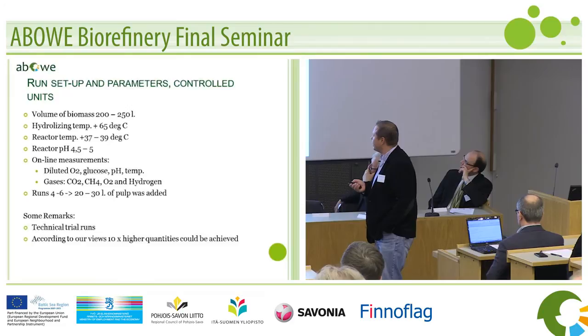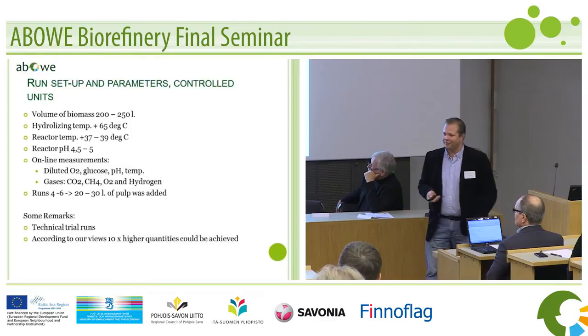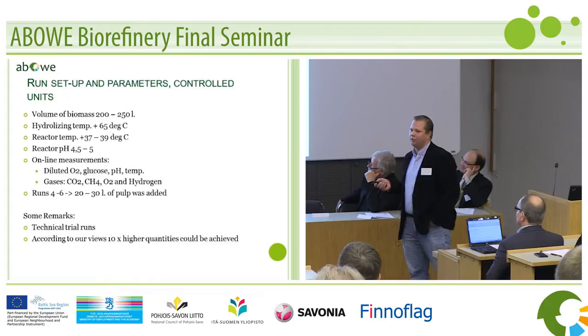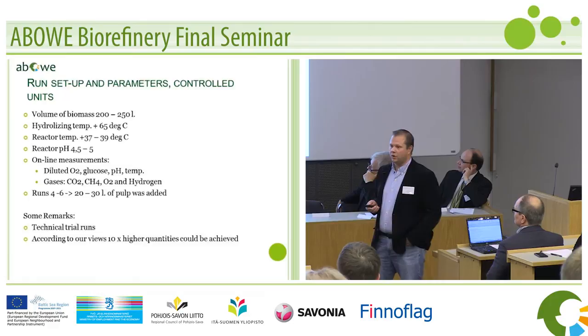Some runs, we added some pulp. Right when we started to learn — after the sixth week — we started to learn how to run. We had to wash and pack and clean and send it to Poland. So I would say these were more or less technical trial runs, not the process runs yet. In our opinion, we could optimize this even further, and we could get even 10 times better quantities once we learn the process a bit better.